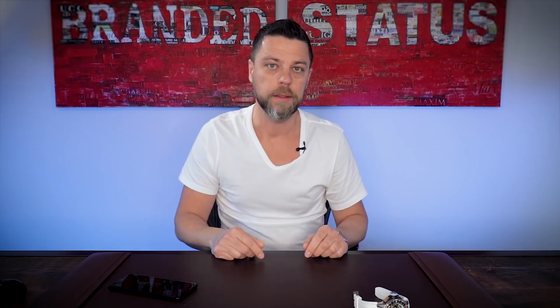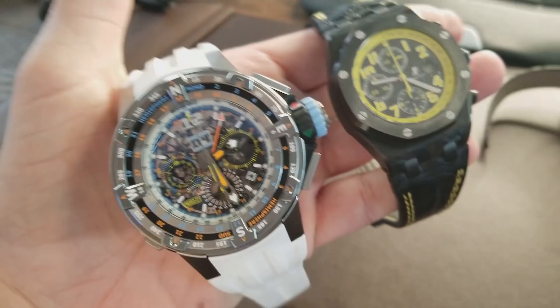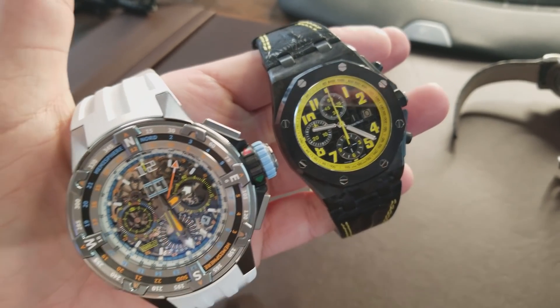I saved the big dog for last, and the big dog is the RM60 — and the reason I call it the big dog is because this thing is huge. Let's put this up to the Bumblebee I just talked about earlier. Look at the size difference between these two — it's absolutely ridiculous. It makes the Bumblebee look like a baby, and Bumblebee is a big watch.